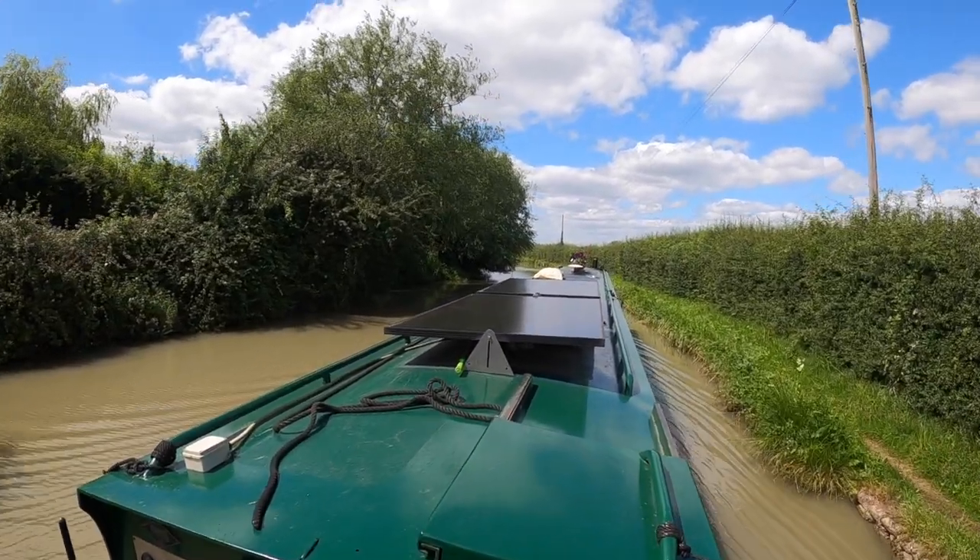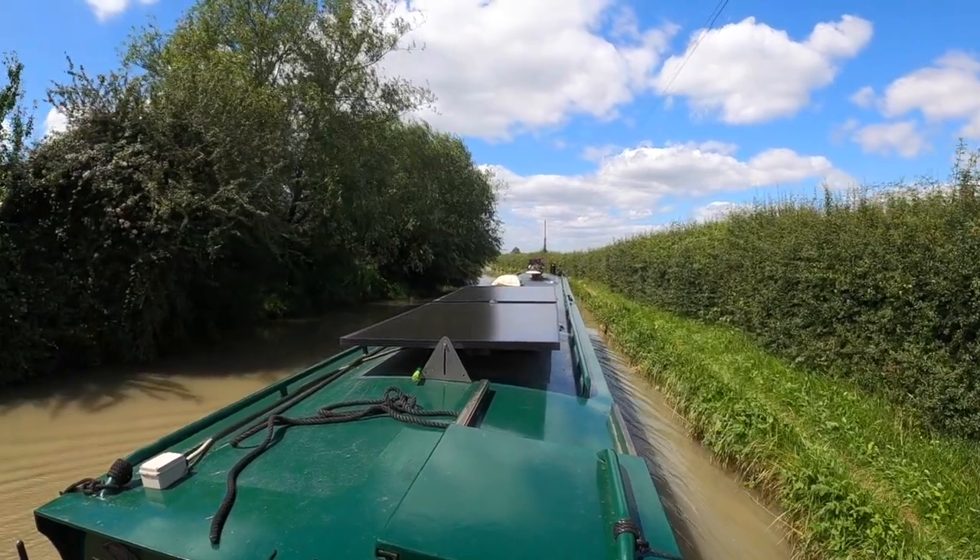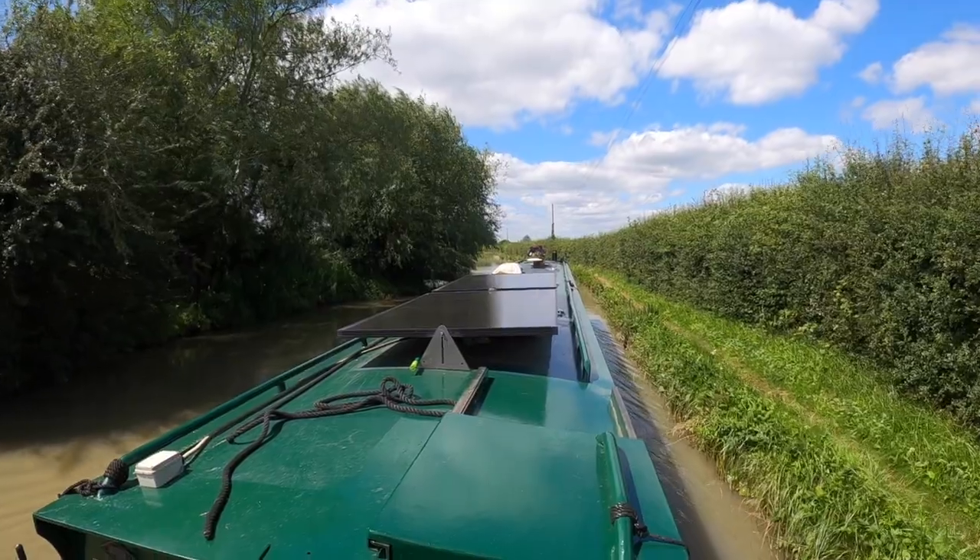The canal is really busy today — there are boats all the time. So you can't really take your attention off piloting the boat for very long.